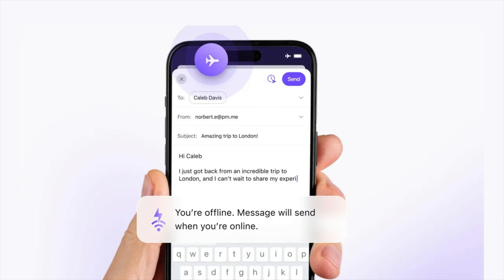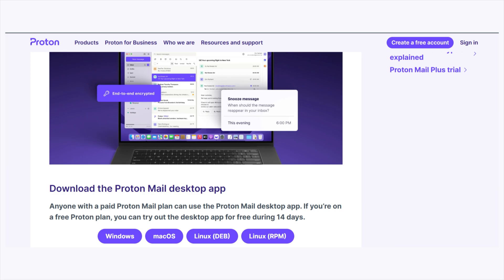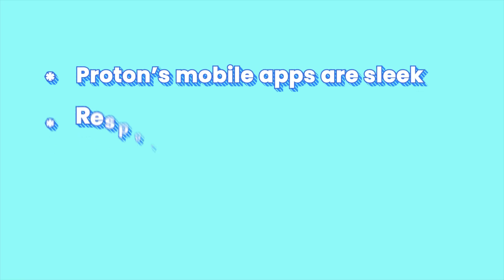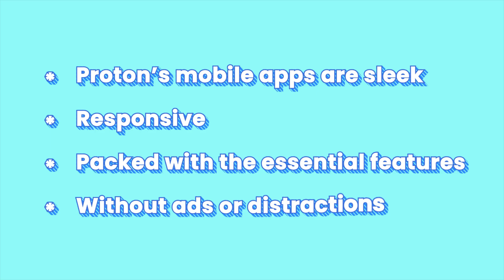ProtonMail offers a more privacy-focused user experience while continually improving usability. The interface has seen major upgrades in recent years — it now feels modern, intuitive, and surprisingly smooth. For desktop users, ProtonMail offers a native app; however, it's primarily available to paying customers. Free users receive a 14-day trial, after which web-only access resumes. Still, Proton's mobile apps are sleek, responsive, and packed with the essential features you'd expect, without ads or distractions.